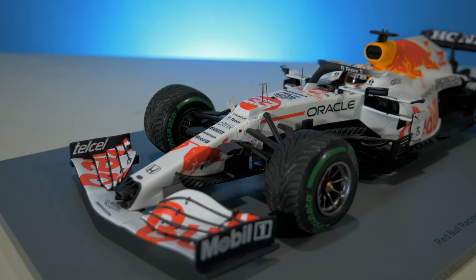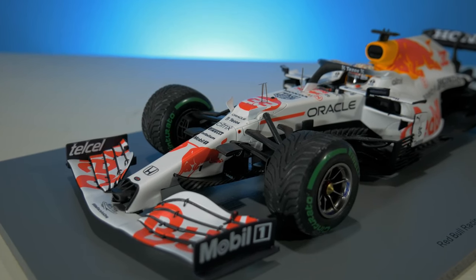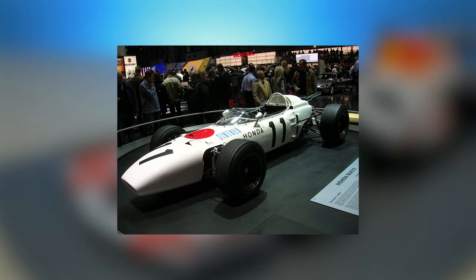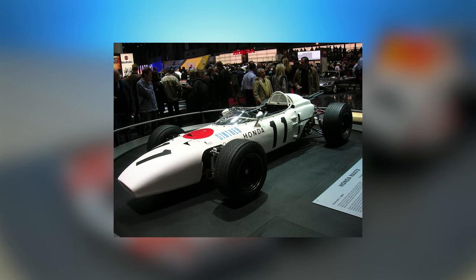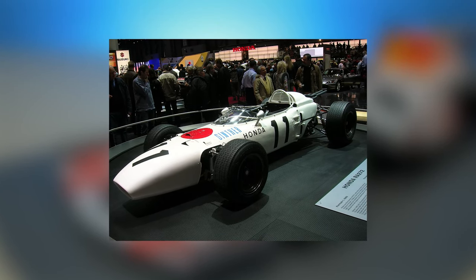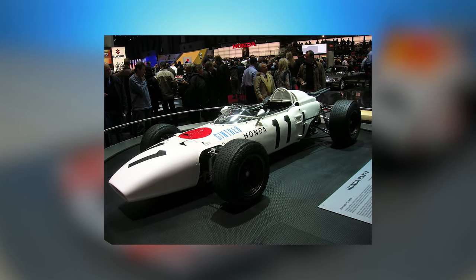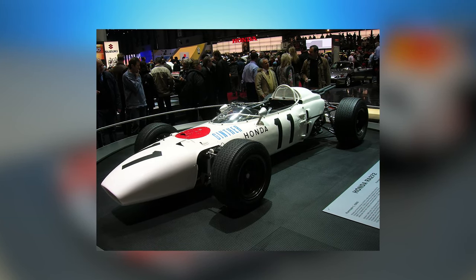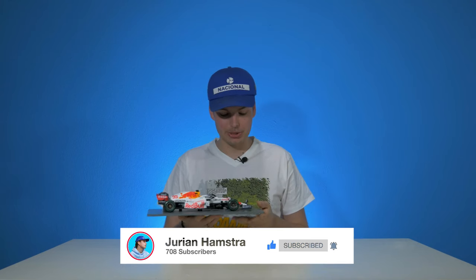It is new for Red Bull, but part of the livery actually dates back to the Honda RA272 from either 1965 or 1968. What made that livery very special is that I believe it was the first race win in Mexico with a Honda engine. That's a little history lesson about the model car livery. Without further ado, let's start at the front wing and work our way back.